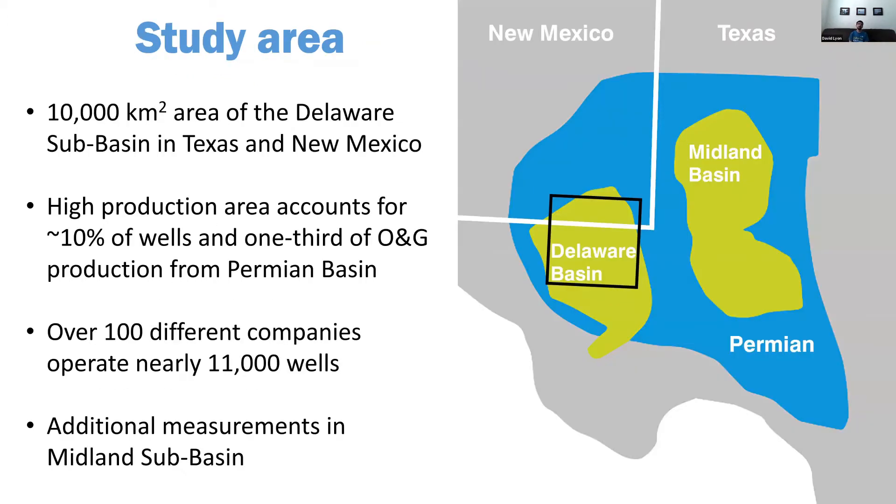The study area is focused on the Delaware Basin, particularly a 10,000 square kilometer box on the Texas–New Mexico border. It accounts for over a third of production but only about 10% of the wells — really the high-production core. There are about 11,000 wells in the box, over 100 companies, and we're also going to be doing some measurements in the Midland Basin. Our FLAIR survey includes Delaware and Midland.